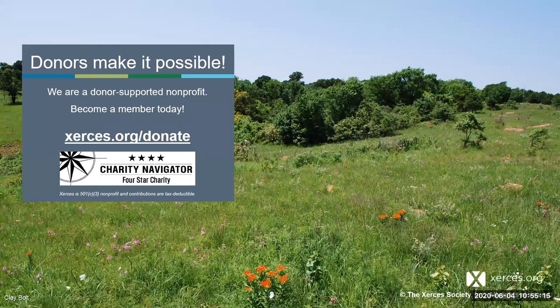Someone asked if citronella candles or oil harm butterflies. Honestly, I don't know if there's ever been a study on that — it's a very interesting thought I'd never considered before. I would think it would be somewhat bothersome, but we've almost never used them and I've seen no research on it.